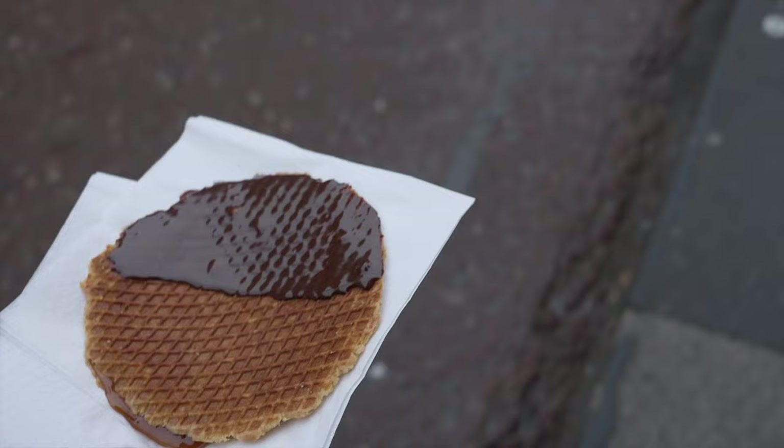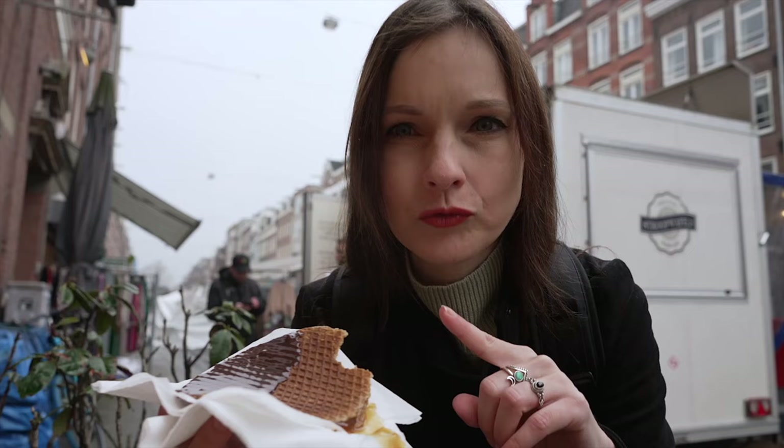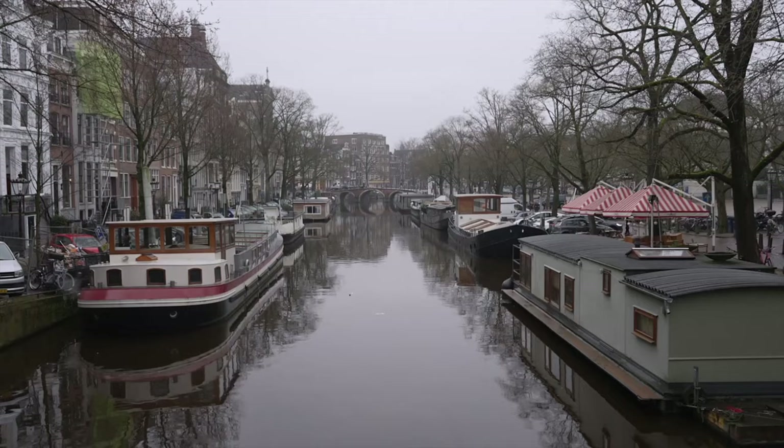I just ruined my sweater and jacket — the caramel of my waffle came out, so be careful if you get one! This is a chocolate one with caramel inside; it's still hot and freshly made. It was totally worth it — this was one of the best waffles I've ever had in my entire life. So good — but also enough sugar for today!